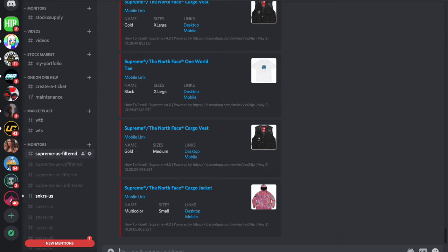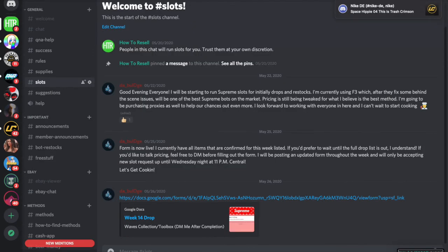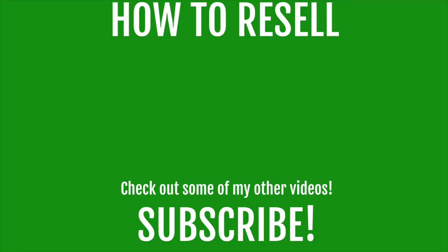If you guys want to join my Discord, there is a link in the description. We've got a ton of stuff in there — we've got slots, monitors for Shopify, and a bunch of people that can help you out with anything reselling. It's a great community and I would 100% suggest joining.